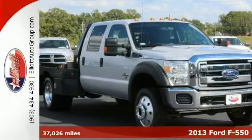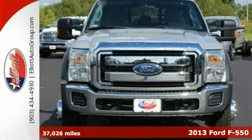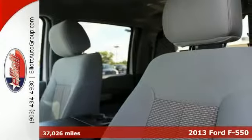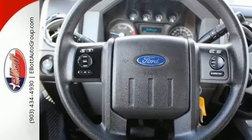Do you want to save some money for your bottom line of your business? Well, you can definitely get the new look for the used price on this one-owner 2013 Ford F550 Super Duty XLT truck.